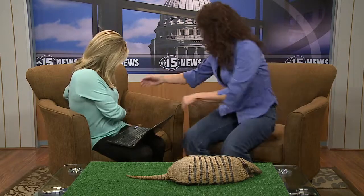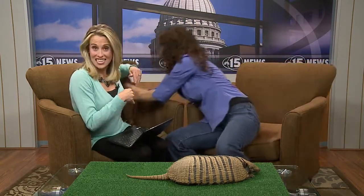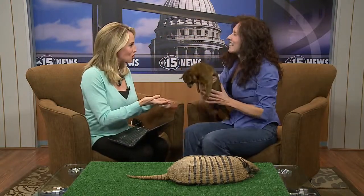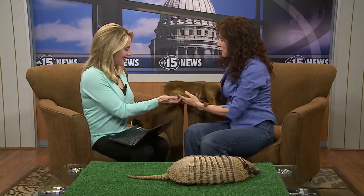Let's talk about this buddy back here. This is Oliver — he's got his cherry in his mouth. This is a kinkajou. These guys come from South America, Central America, and Southern Mexico.